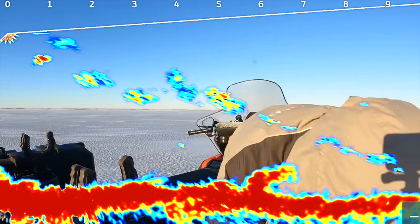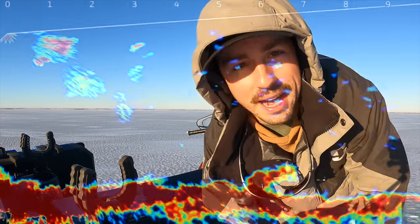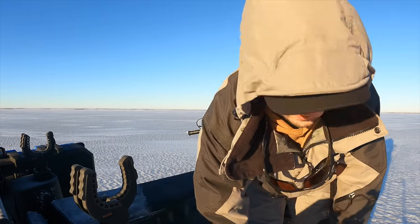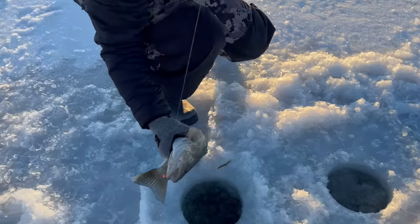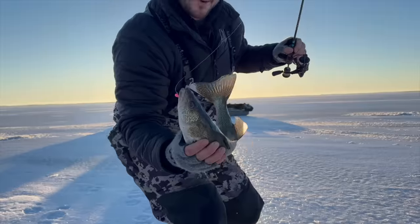Back to the depths - or not depths, I guess. Back to the five, five and a half feet. So we got a little group of us out here on this fishing trip right now. We got TJ from TJ's Guide Service YouTube channel.